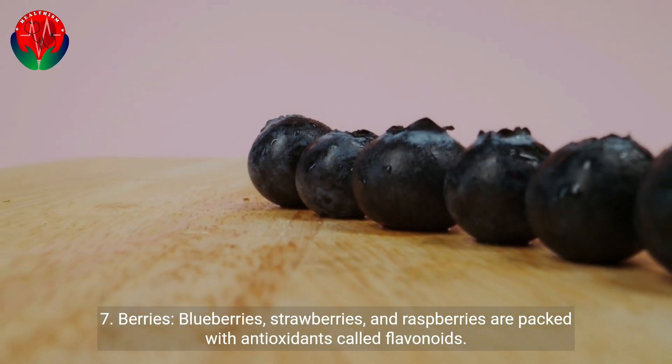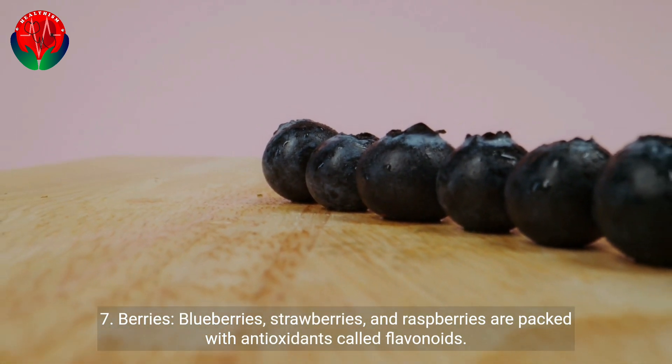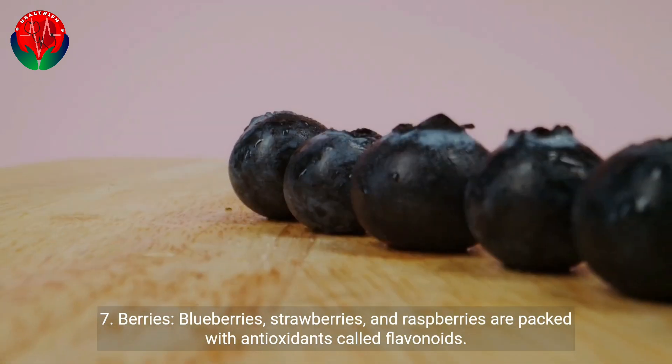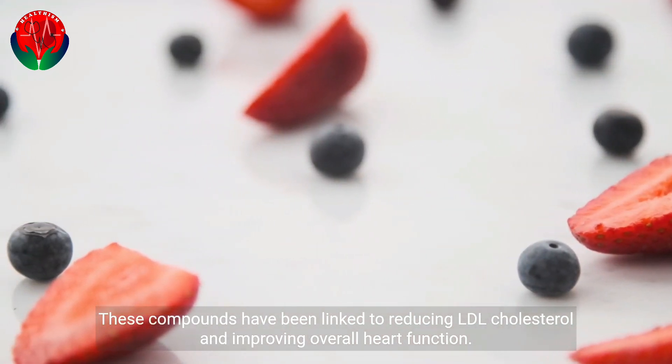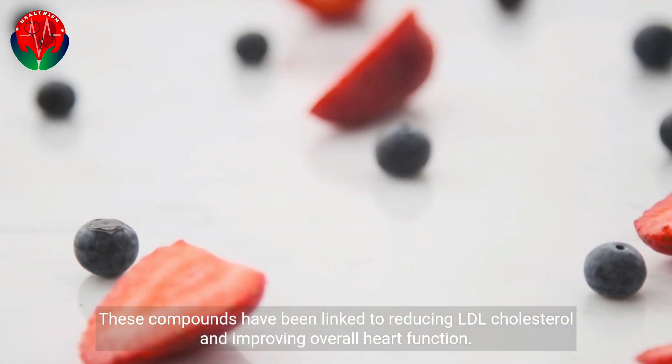7. Berries. Blueberries, strawberries, and raspberries are packed with antioxidants called flavonoids. These compounds have been linked to reducing LDL cholesterol and improving overall heart function.